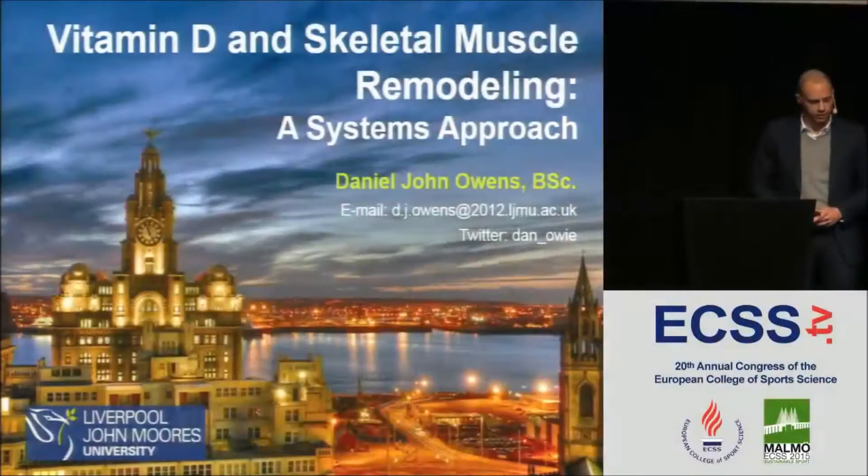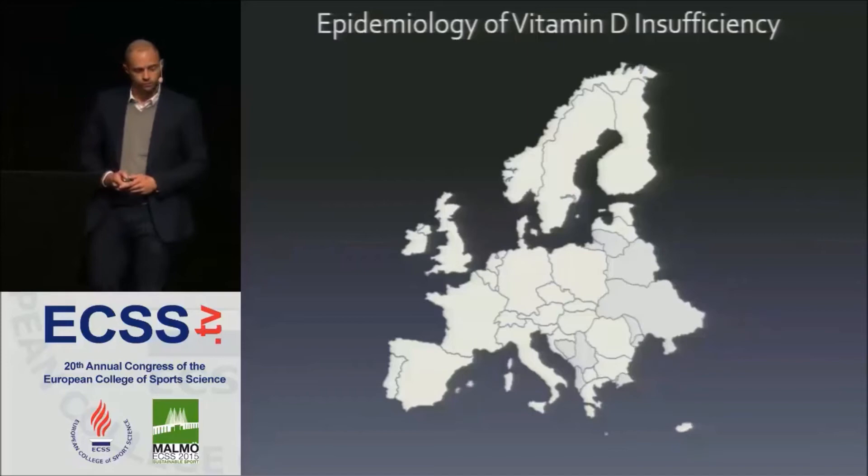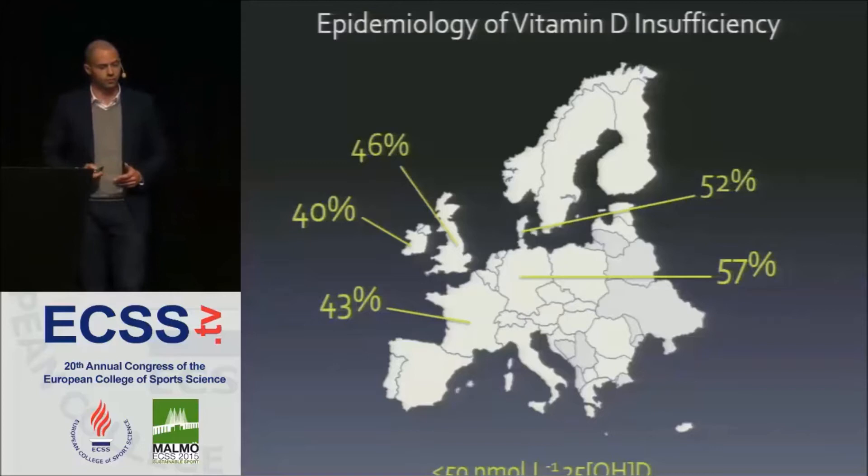The reason we're interested in vitamin D is because low serum 25-OHD concentrations — the main marker of vitamin D status — are prevalent worldwide. If we consider epidemiological data from across Europe, we see that almost half of the individuals tested present with serum concentrations less than 15 nanomoles per litre, which would be considered insufficient or deficient.